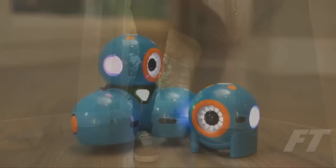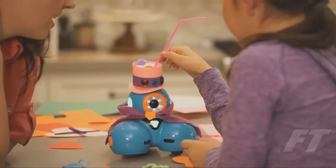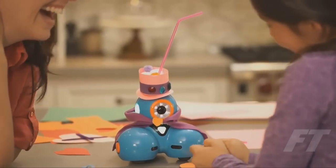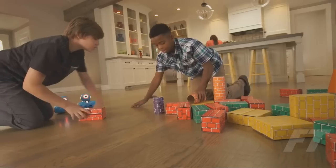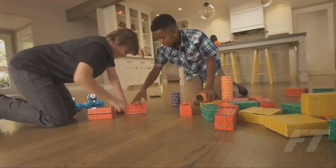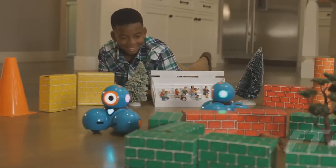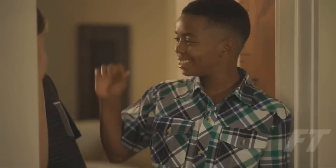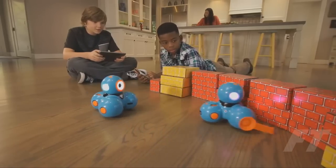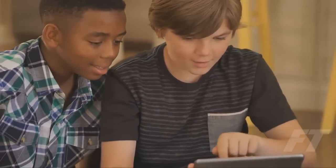Dash and Dot will fuel your child's natural curiosity. They'll love programming new adventures for their robot sidekicks. They can play hide-and-seek, set up challenging courses, or go head-to-head for a thrilling race. You'll be surprised at their creativity and innovation. With lots of great add-on accessories for your Dash or Dot, there are endless ways for your child to explore and problem-solve — all while having fun.